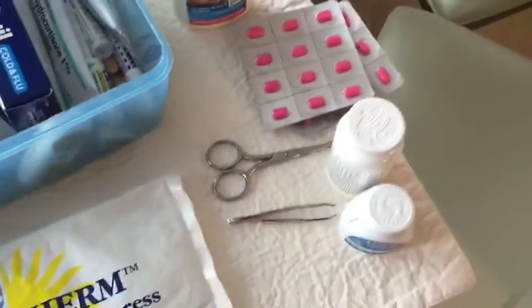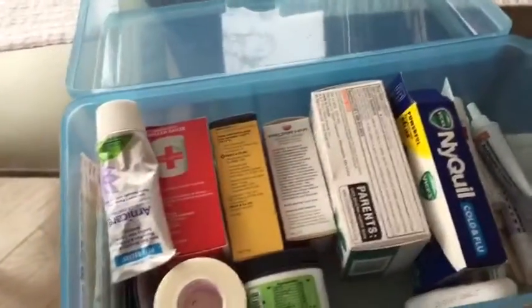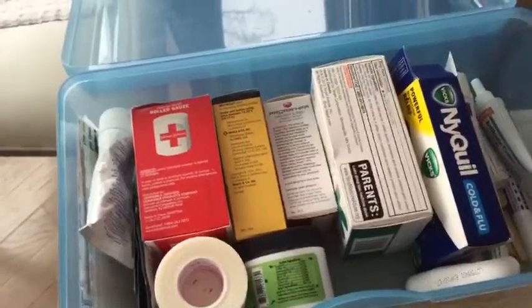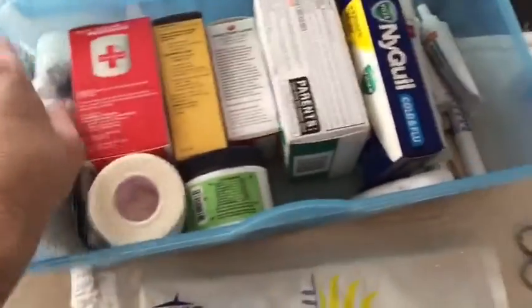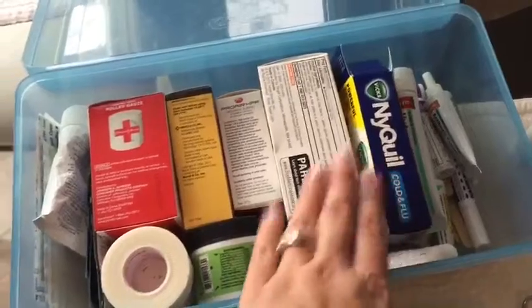We like to have some different kinds of painkillers — we have aspirin, and whatever your family uses, bring that along. Also important to remember are your own medications. We've got a couple of family members who can have asthma situations and severe allergies, so we like to bring along inhalers and those kinds of things.